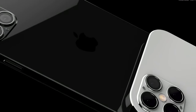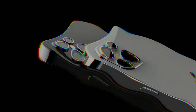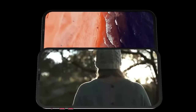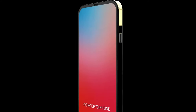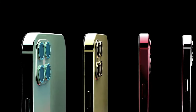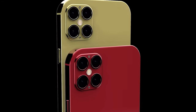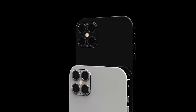When it comes to the price, people wanted lower prices, and that's exactly what we're getting. Apple surprised us last time, they surprised us again with the iPhone SE, and now the iPhone 12 is going to be the same. We'll be getting the base 5.4-inch iPhone 12 starting at $649, the iPhone 12 6.1-inch at $749, the iPhone 12 Pro 6.1-inch at $999, and finally the iPhone 12 Pro Max 6.7-inch at $1,099. Some very reasonable prices from Apple, who have clearly been focusing on keeping the costs down.